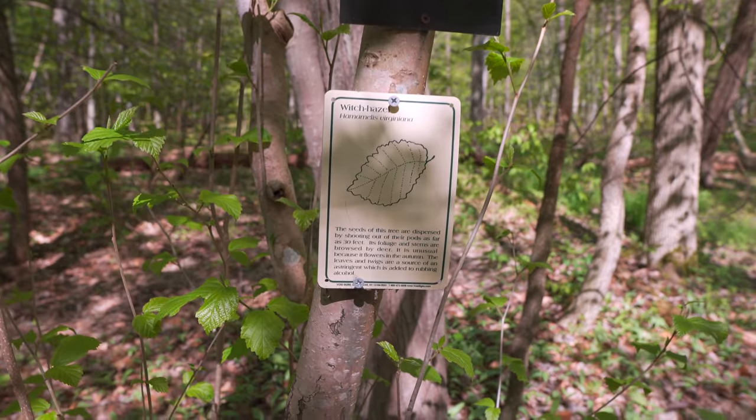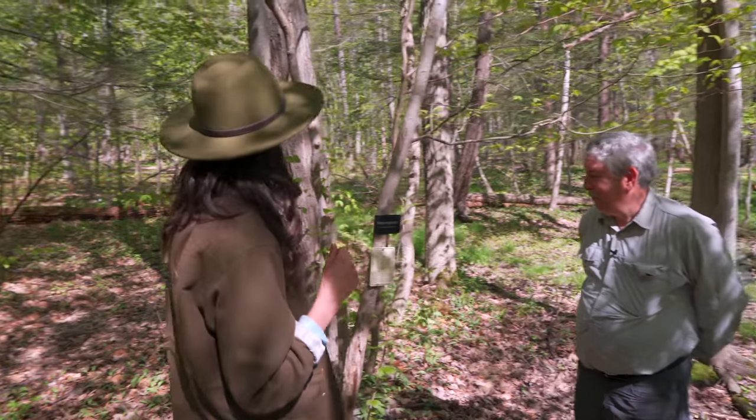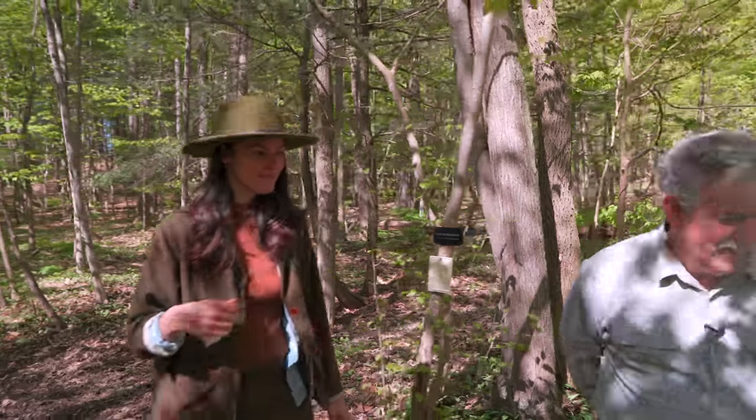For a long time people weren't sure why witch hazel flowered in winter, because there are no pollinators out then — but there actually is a moth that pollinates it. This is one of the plants I'd like to re-establish. What else are you going to get flowering at that time? Nothing, nothing else at all.